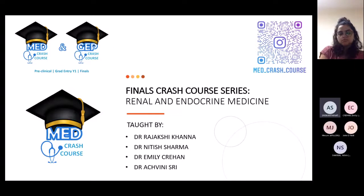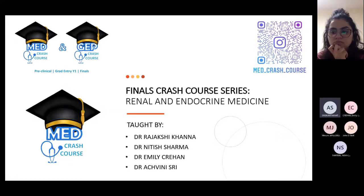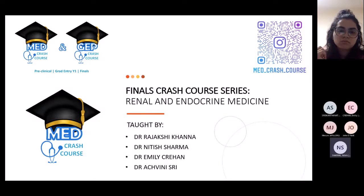Welcome to the finals crash course series covering renal and endocrine conditions today. We have Dr. Rajashikhana, Dr. Nita Sharma, Dr. Emily Krayan, and we'll be going through different conditions together, starting with Dr. Nita Sharma, one of the SHOs at Healing Hospital.